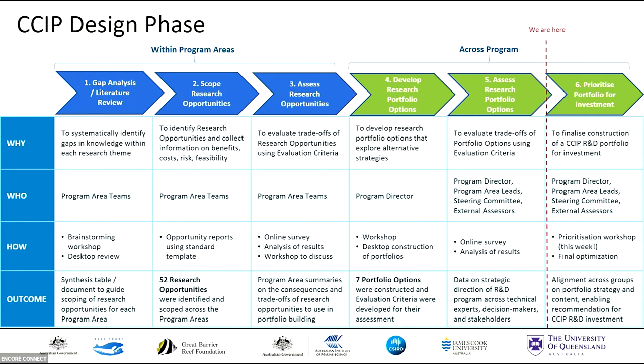That generated really rich data on the consequences and trade-offs of those opportunities from each program area, which we used in constructing portfolio options. In step four, developing those research portfolio options, we held a workshop to consult with CSIP decision-makers and external stakeholders on their values, and the outcome was the construction of seven different portfolio themes. Those technical experts, decision-makers, and external assessors then assessed those portfolio options using an online survey, and we've been analyzing those results in prep for a workshop on Wednesday.